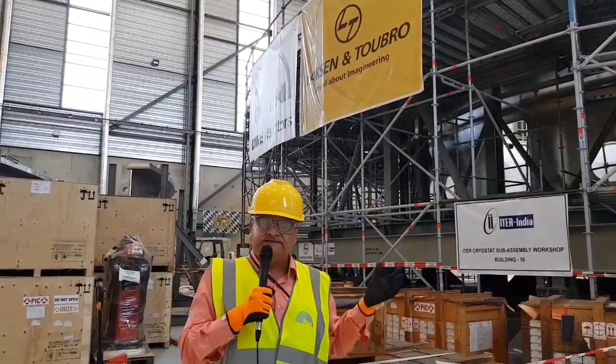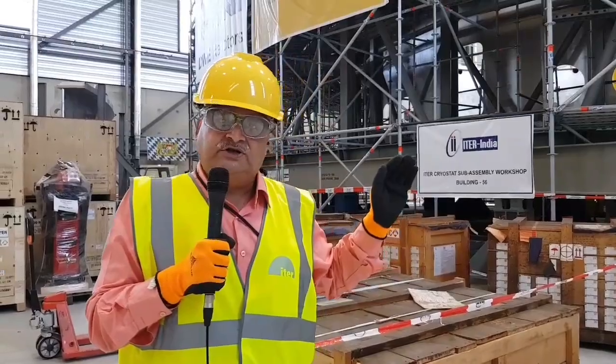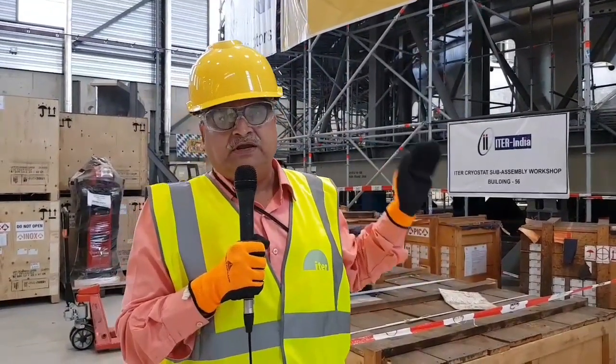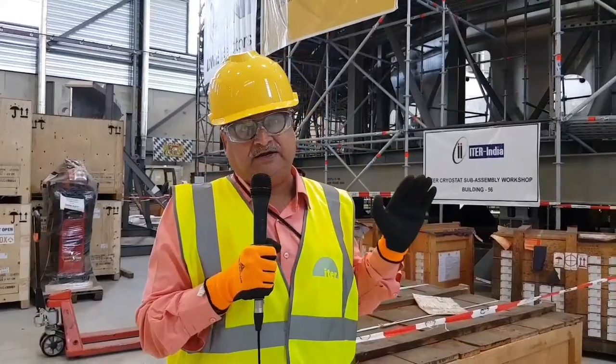India is contributing several other parts, but this is one very important component being made by Larsen and Toubro, and then transported all the way from India to Southern France, assembled here, and then finally installed in the ITER reactor.